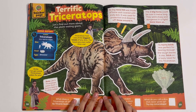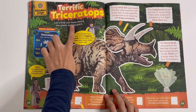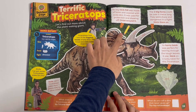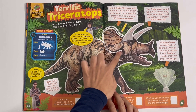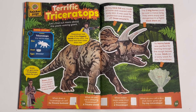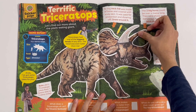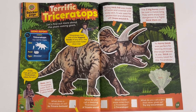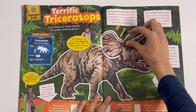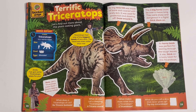And speaking of a Triceratops, we have a terrific one here. Let's find out more about this Plant-Eating Giant. He can trace around its neck frill. Let's stick on its horns. And give it a tasty treat.